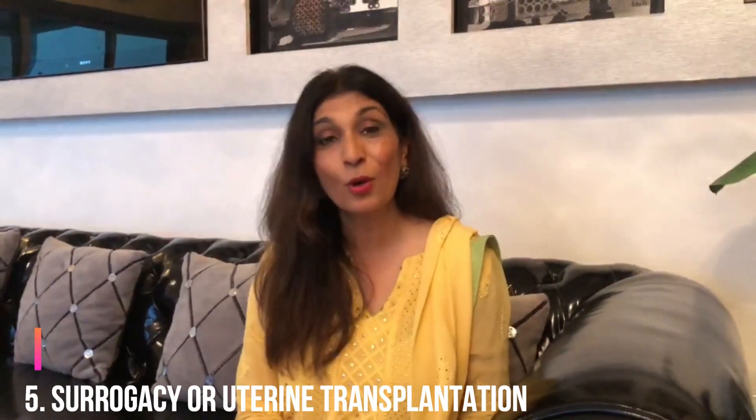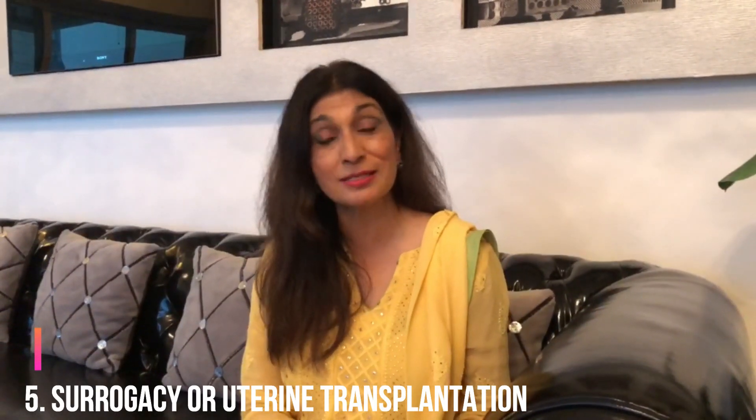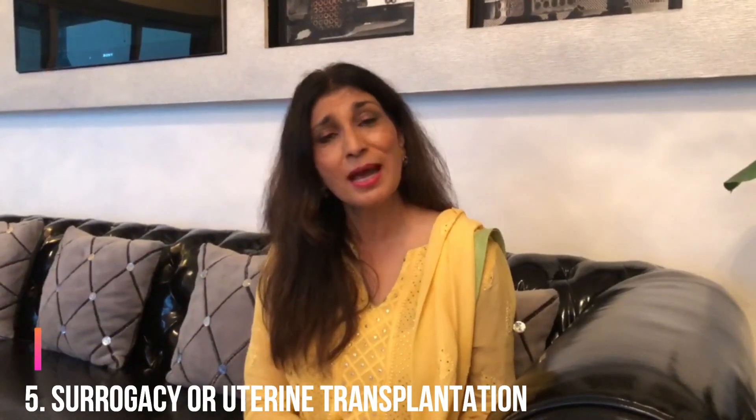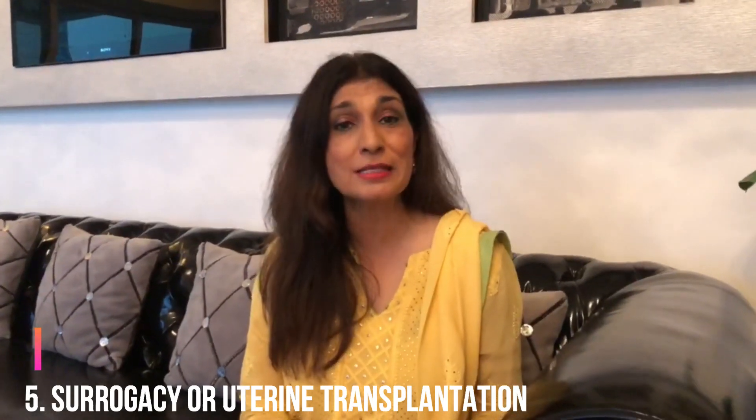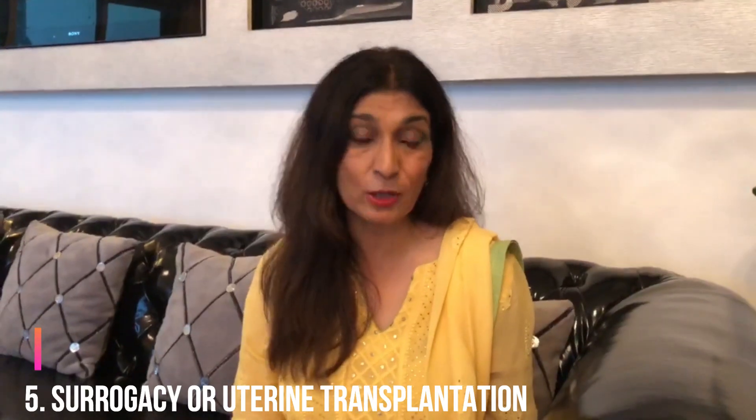Lastly, if everything else fails, you have to resort to either surrogacy, or nowadays uterine transplantation is showing excellent results — many cases have been done. And in the future, there are lot of studies on the endometrial biome and its treatment with probiotics, endometrial regeneration with stem cell therapy, studying the fluids of the endometrial cavity in real time, and finally an artificial uterus being created.